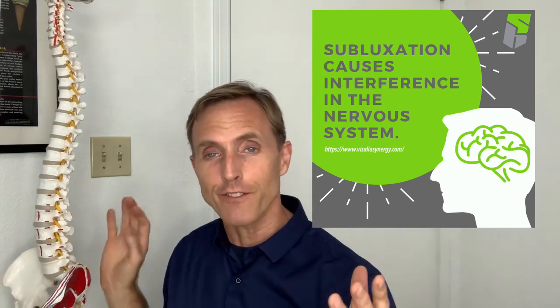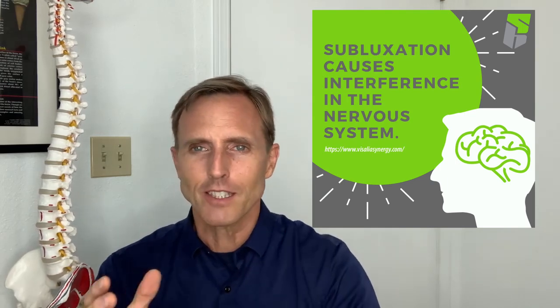Spinal subluxation causes interference in the nervous system. So what is a spinal subluxation? Basically, it's joint dysfunction.